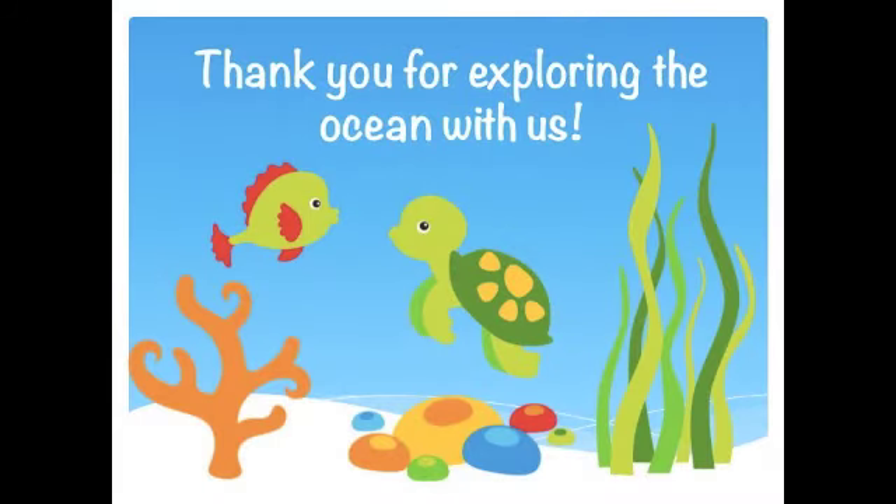Thank you for exploring the ocean with Ms. Butler's Kindergarten class. We hope you enjoyed our digital story and learned many things about animals that live in the ocean.